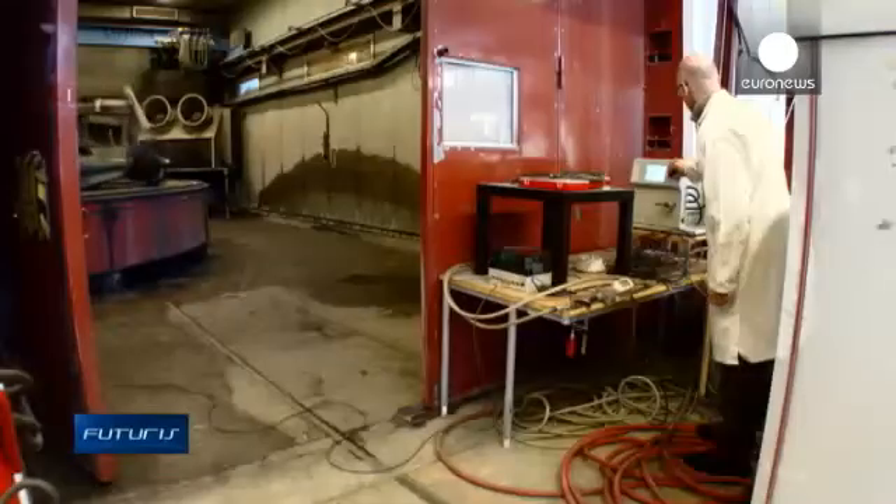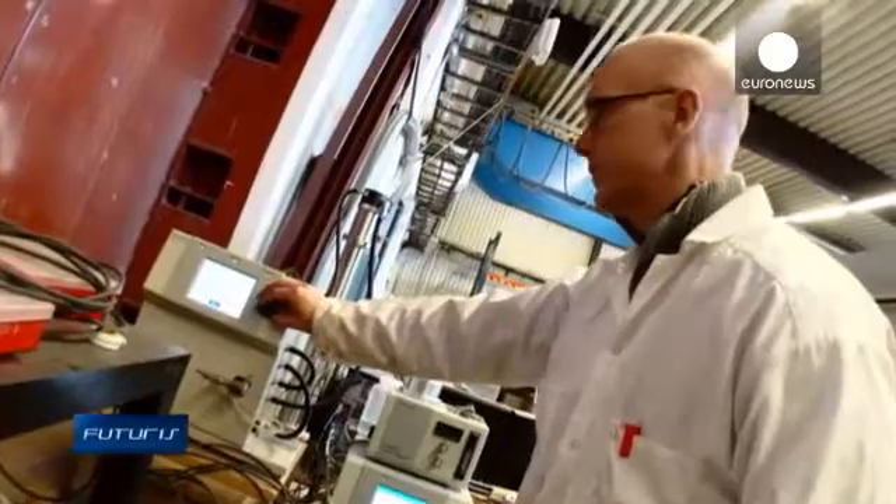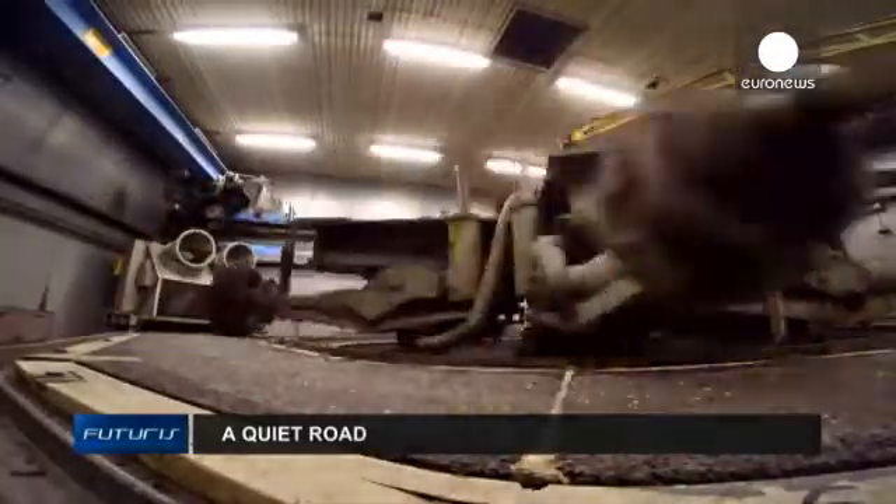But will it be durable enough? Researchers use this carousel to simulate years of traffic load on the test surface, showing how fast the material deteriorates and how much pollution it produces. We know that this poroelastic surface is as durable as normal asphalt, and measurements show this pavement produces less dust than normal asphalt.